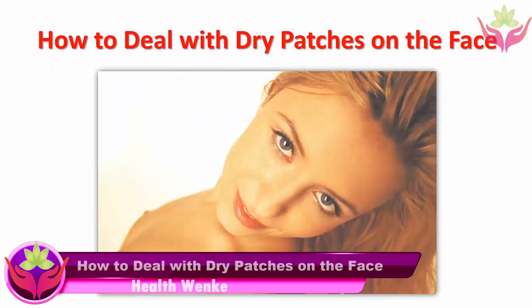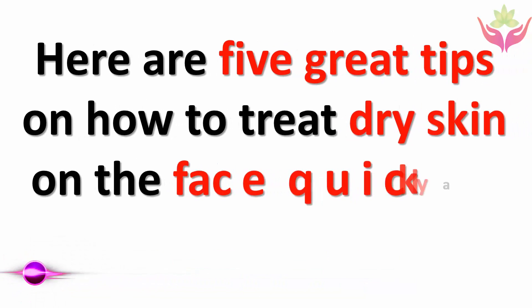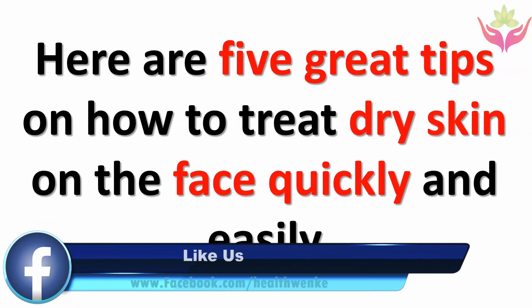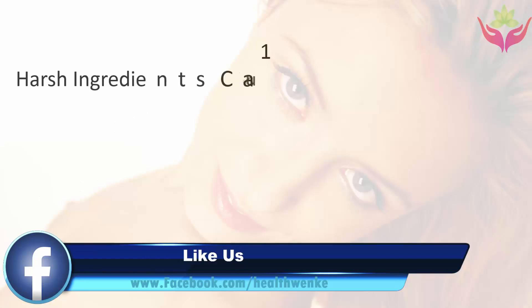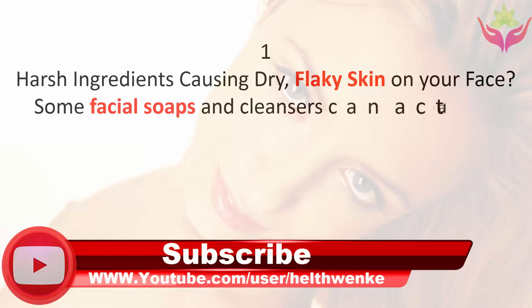How to deal with dry patches on the face. Here are five great tips on how to treat dry skin on the face quickly and easily.